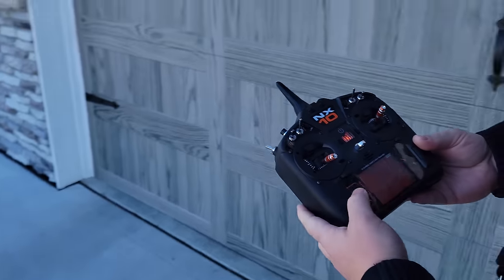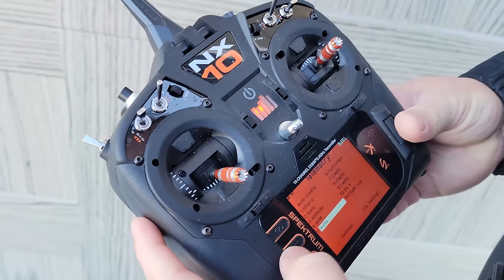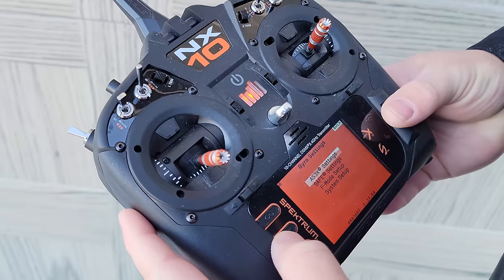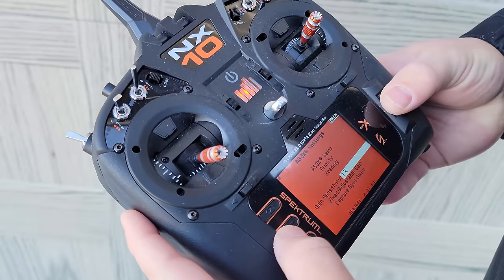This plane is awesome, but the conditions are not. I noticed a lot of oscillation. I want to see if I can even go into forward programming. I'm so far from the plane, I don't know if it's going to work. Gyro settings, AS3X settings — fixed adjustable capture gyro gains.